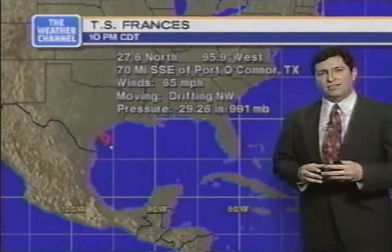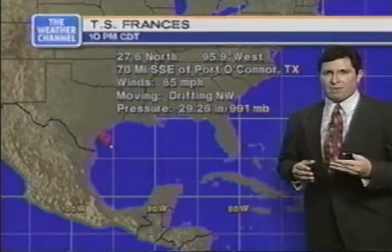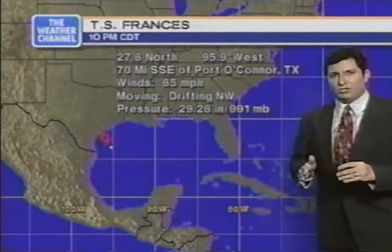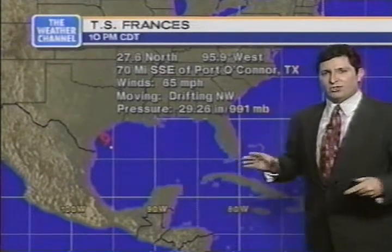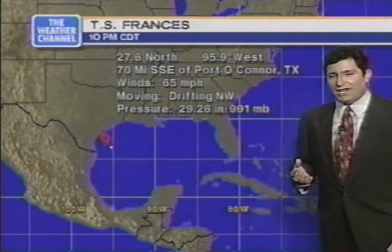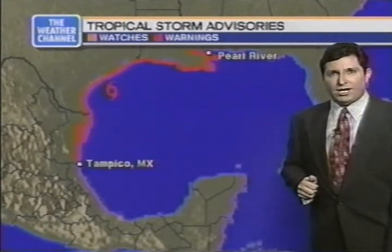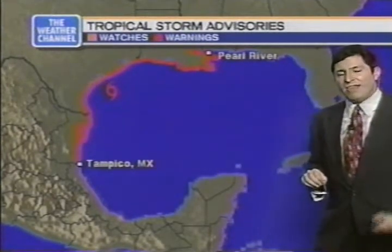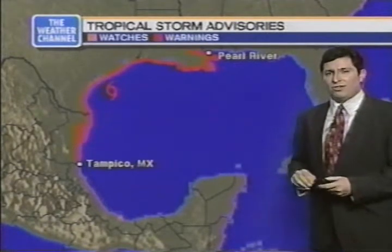Tropical Storm Francis appears to be running out of time to strengthen before the center of circulation comes onshore. Once it takes away the warm sea surface waters from the center, the storm loses its fuel and can only deteriorate. The center is drifting northwest. Central pressure has dropped to 991 millibars per the Air Force Reserve Hurricane Hunters. Tropical storm warnings stretch from Pearl River to Tampico, Mexico — conditions with winds greater than 39 miles an hour are possible in the next 24 hours.